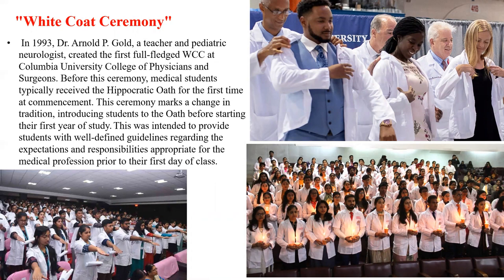Despite these issues, in many institutes and schools the white coat ceremony is still conducted. This white coat ceremony was started in 1993 by Dr. Arnold P. Gold, a teacher and pediatric neurologist who created the first full white coat ceremony at Columbia University College of Physicians and Surgeons. Before this ceremony, medical students typically received the Hippocratic Oath for the first time at commencement. This ceremony marks a change in tradition, introducing students to the oath before starting their first year of study. This was intended to provide students with well-defined guidelines regarding the expectations and responsibilities appropriate for the medical profession, prior to their first day of class.